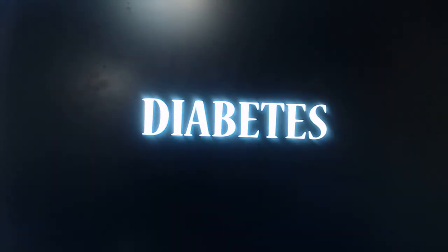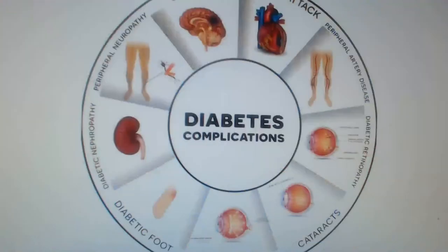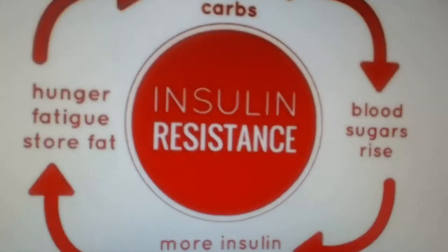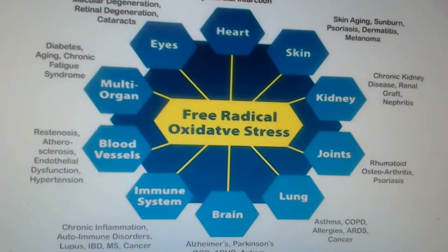Diabetes: diabetics tend to have less zinc in their tissues, and this may be related to many of their complications. Zinc deficiency may be related to the body's inability to produce the enzymes used in glucose metabolism, insulin resistance, immune problems, loss of ability to taste, and conditions related to oxidative stress.